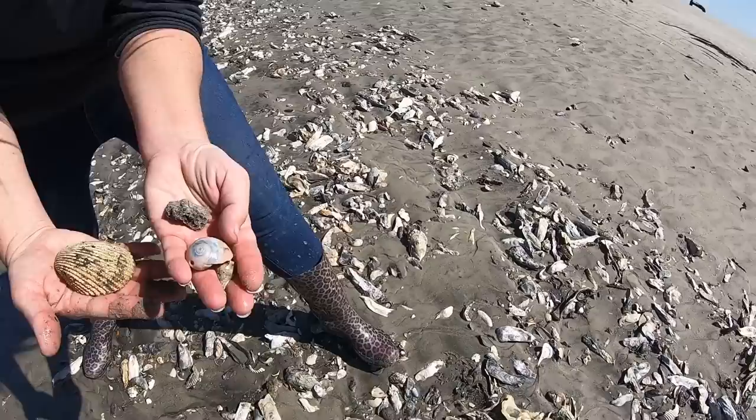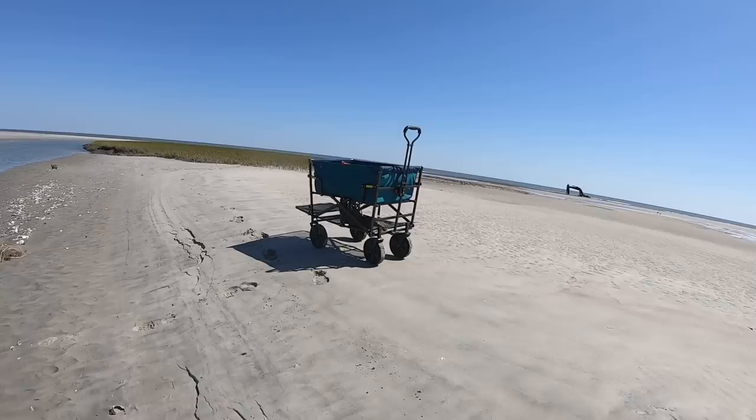Look at there — a little lightning whelk, a pretty piece of coral, and a pretty conch shell. Black and pink in it.